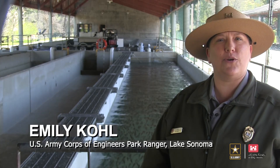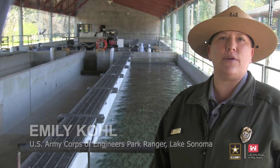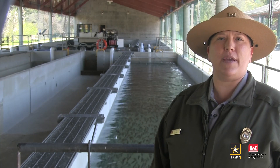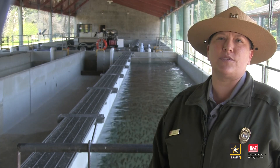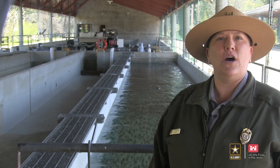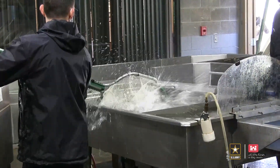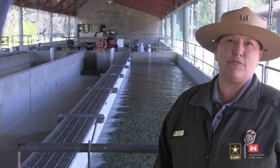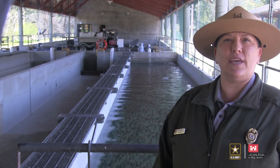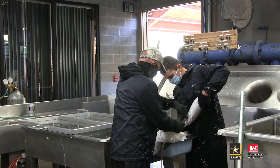Hi, my name is Emily Cole and I am an Army Corps park ranger here at Lake Sonoma. Today we are at the Don Kloss and Hatchery, found at the base of the Warm Springs Dam, looking behind the scenes at what happens once the fertilized eggs from Lake Mendocino are delivered here, where they will grow for the next year. Over the next few minutes you will see four of the life cycle stages: eggs, eye eggs, alevin, and fry. With me is Brian Friel, who will tell us a little about each stage.